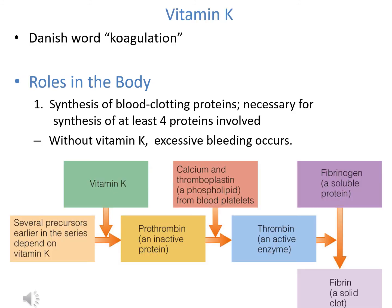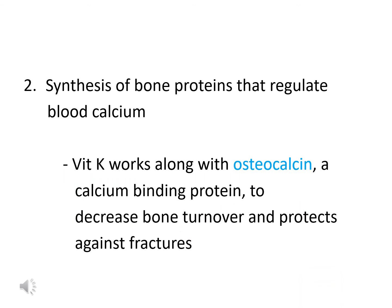The last fat-soluble vitamin is vitamin K, which gets its name from the Danish word for coagulation or clotting. Its main function is blood clotting — it's directly necessary for the synthesis of at least four proteins involved in the clotting process. If any of these proteins is not synthesized adequately, the result is excessive bleeding or hemorrhaging. Vitamin K is also involved in synthesizing osteocalcin, a bone protein that regulates blood calcium levels and maintains bone density while protecting against fractures.